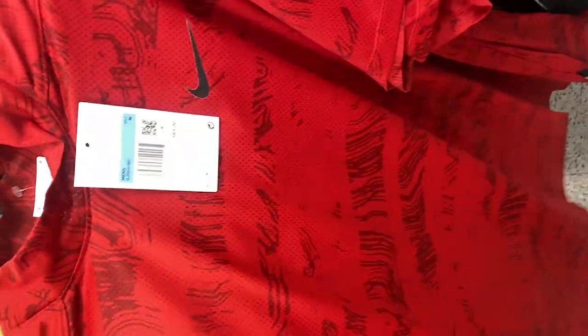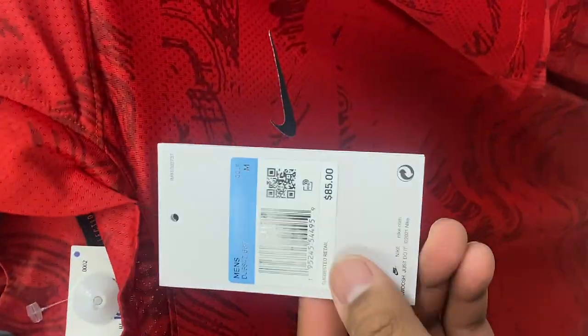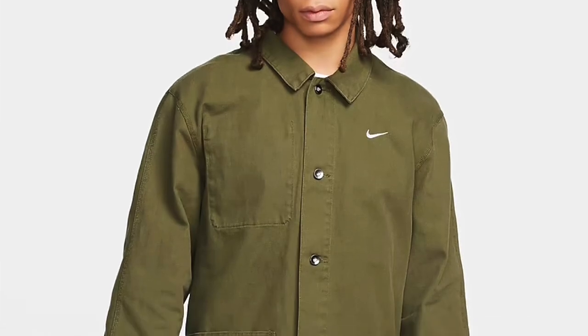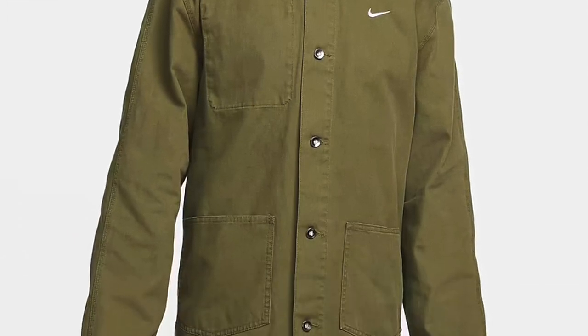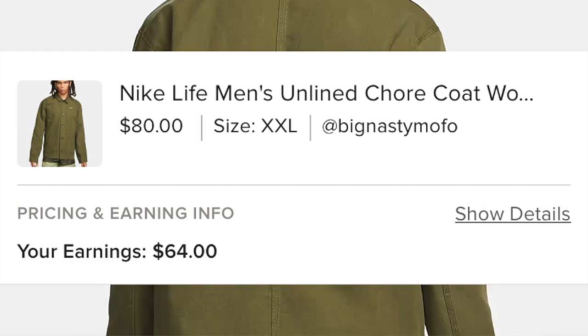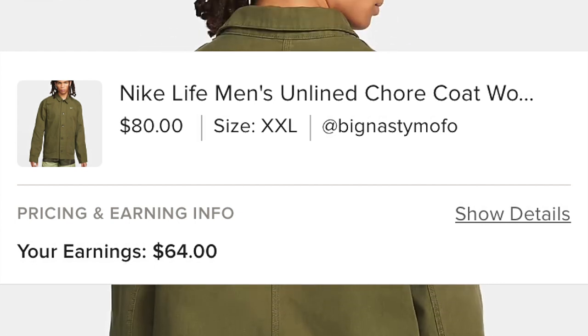Another pair of the Nike Dry Fit Tiger Woods mock neck shirt sold on Poshmark for the price of $63. The buyer did pay for shipping. Here we got a Nike Life Man online workwear shirt in an olive colorway. It sold on Poshmark for $80. I paid $29.99 at Ross and it finally sold.